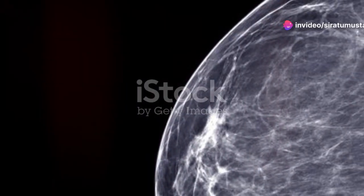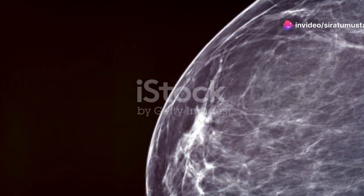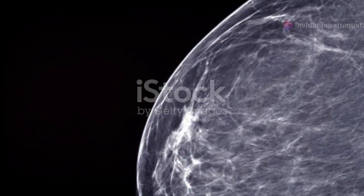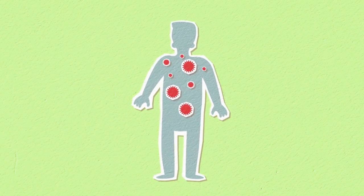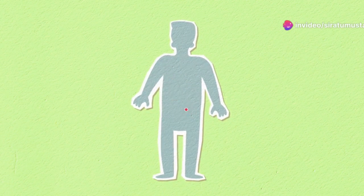First up, let's talk about what a cancer stage actually is. The stage of cancer describes how much cancer is in the body and helps determine the best treatment options. It's usually based on the size of the tumor, whether it has spread to lymph nodes, and whether it has spread to other parts of the body.